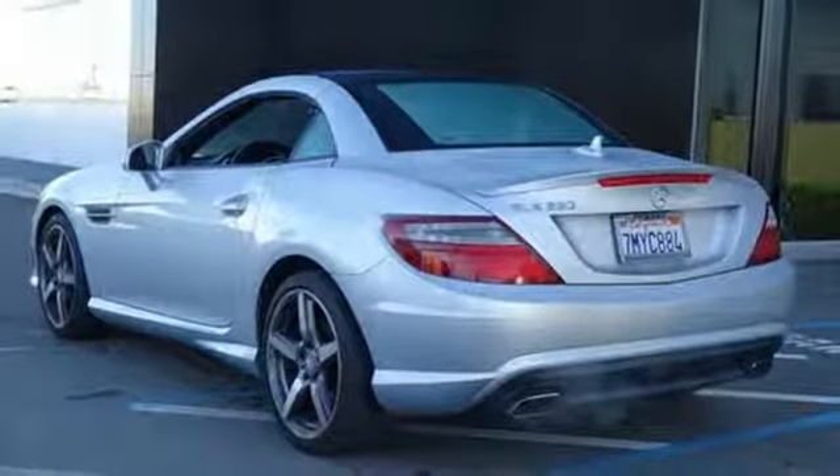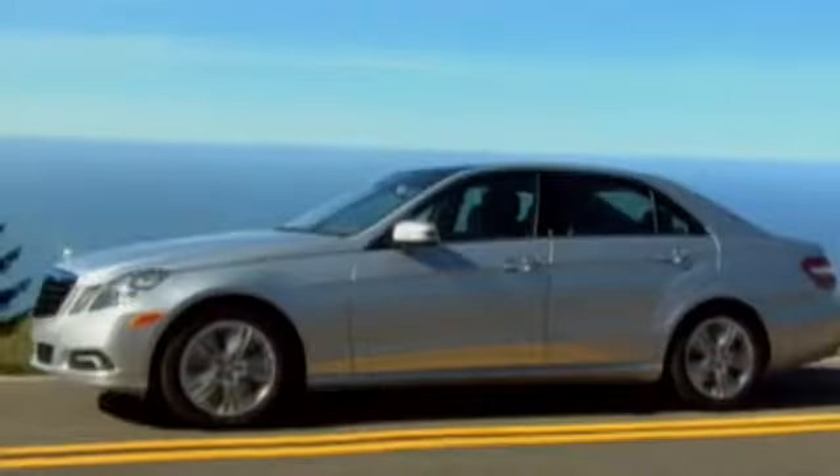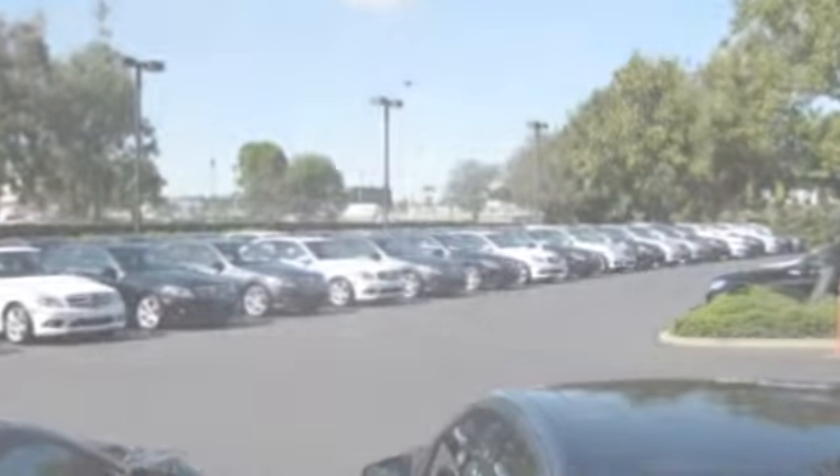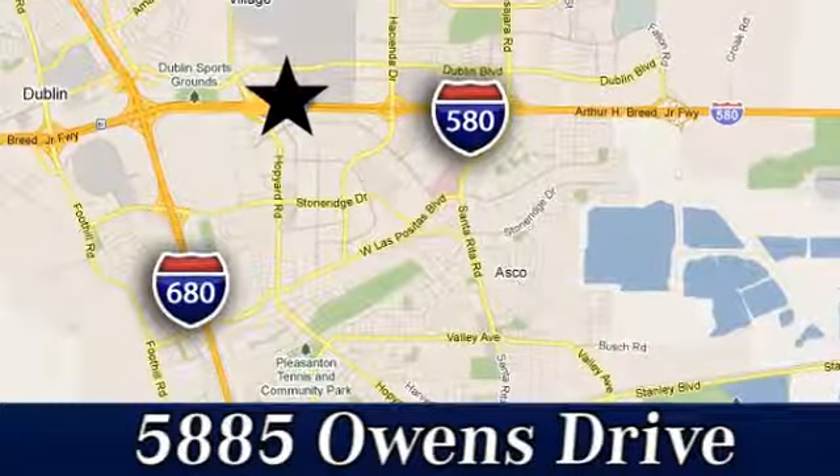Someone is going to drive this fantastic vehicle off the lot — it should be you. Test drive it today at Mercedes-Benz of Pleasanton, where quality luxury vehicles is our business. We're convenient to the entire Bay Area at 5885 Owens Drive in Pleasanton, California.